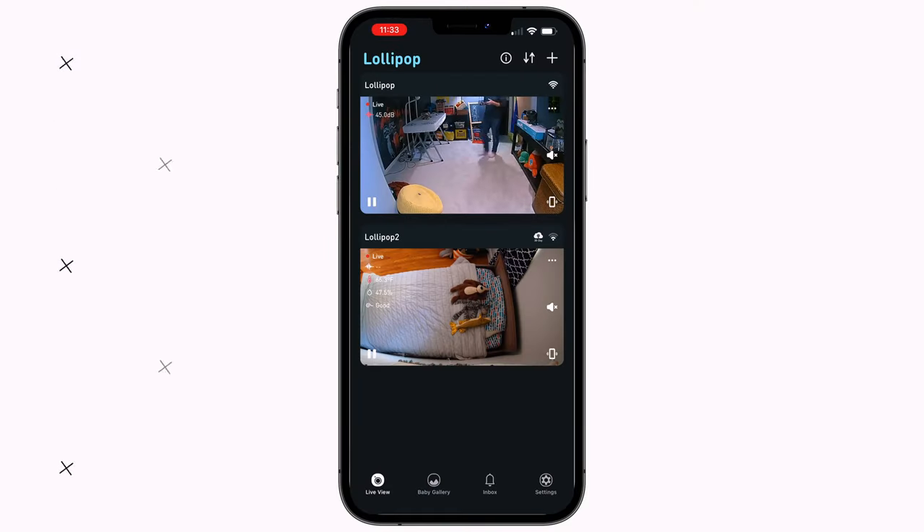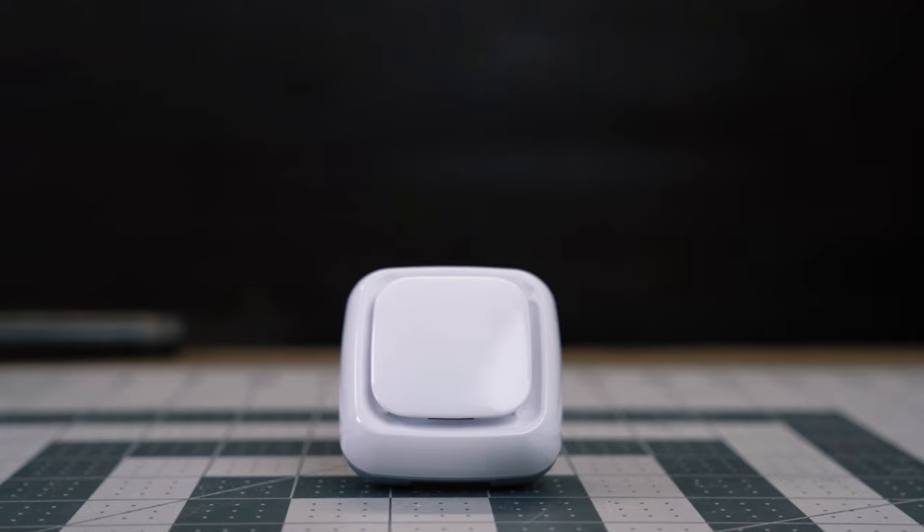I also really love that if you have multiple cameras you can access the split screen feature, which allows you to see both live camera feeds at the same time. Now there are some downsides to the Lollipop Cam worth calling out. A lot of the cooler features are locked behind a paid subscription, which is a bit disappointing and becoming more common with Wi-Fi baby monitors. One of the biggest upgrades — the breathing monitoring — can only be unlocked with the advanced Pro package, and I still can't figure out where it is or how it works.